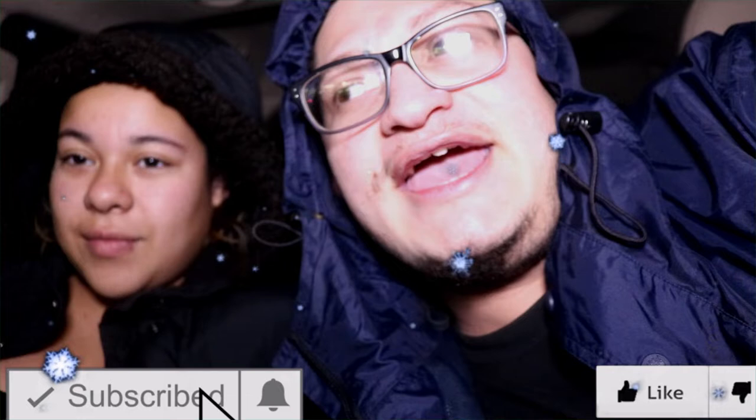Don't forget guys, if you like our video please subscribe if you haven't yet, and please like and help us share. If you have any ideas on something we could vlog, just put it in the comments. All right, see you in the store — going inside right now!